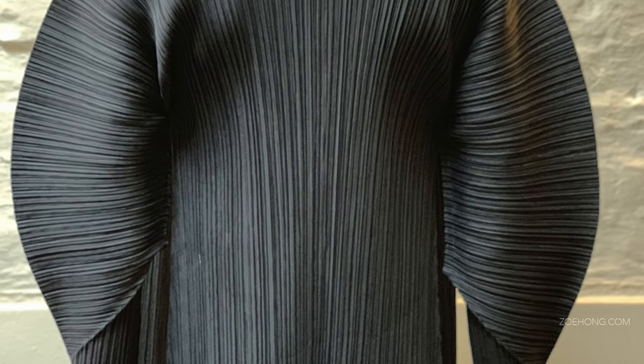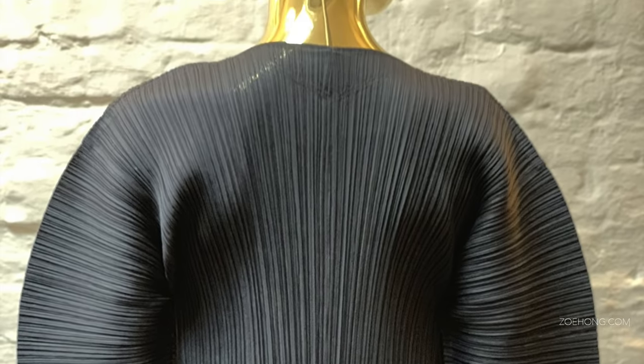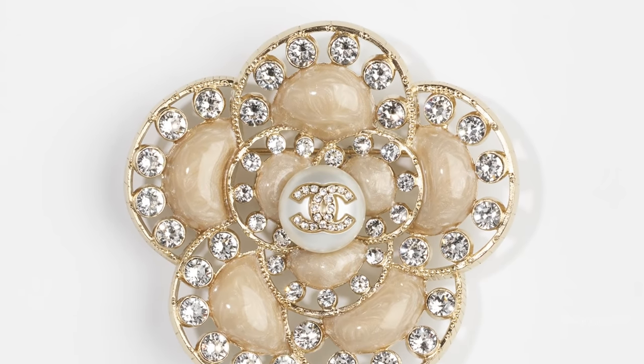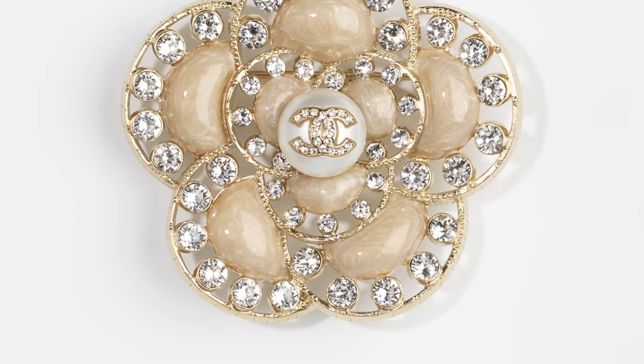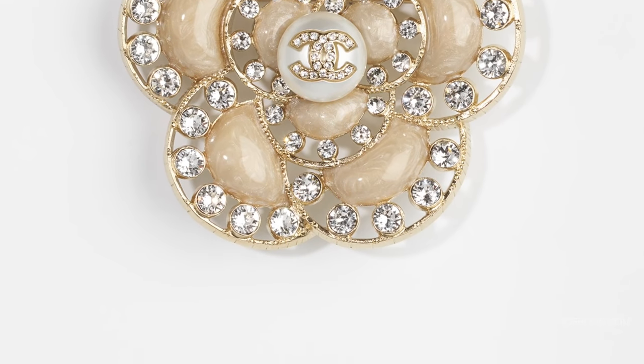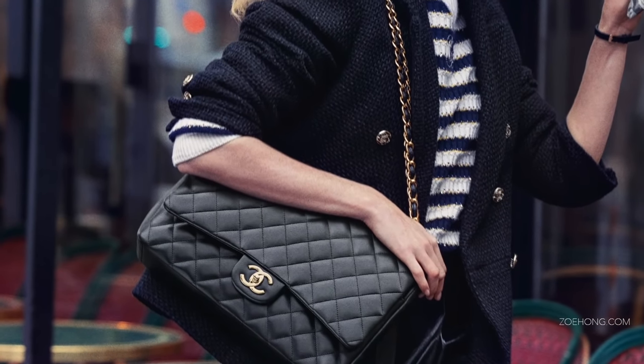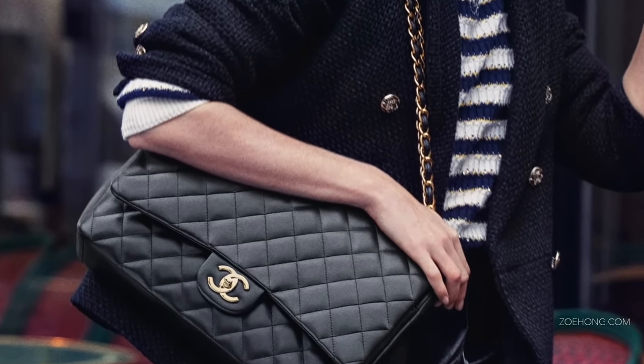You can't have an Issey Miyake collection without pleats. And Chanel codes are fairly well-known at this point: pearls, watches, hats, black and white, tweed, chains with ribbons running through them, camellias — her favorite flower — padded or quilted looks in both clothing and accessories.